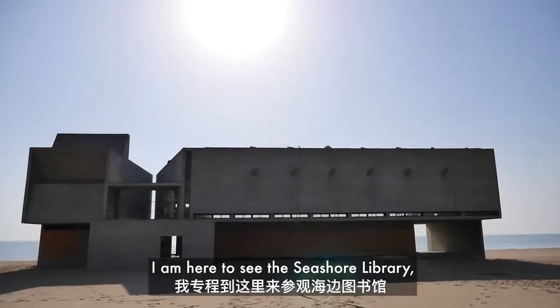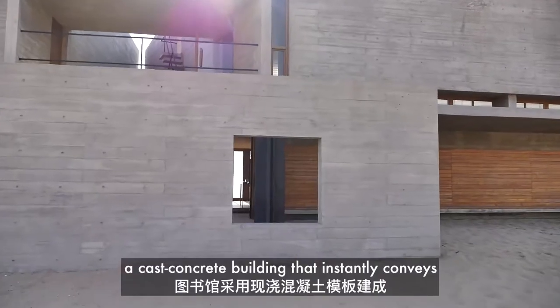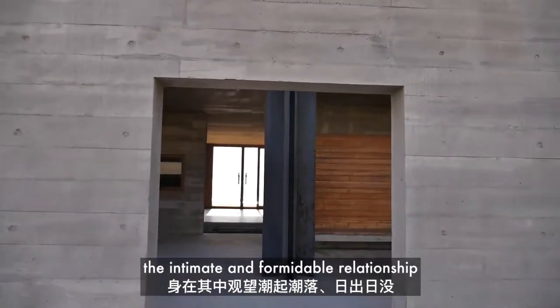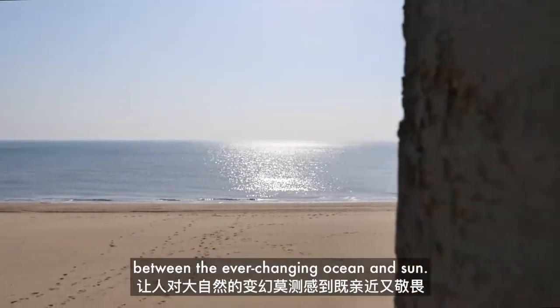I'm here to see the Seashore Library, a cast concrete building that instantly conveys the intimate and formidable relationship between the ever-changing ocean and sun.